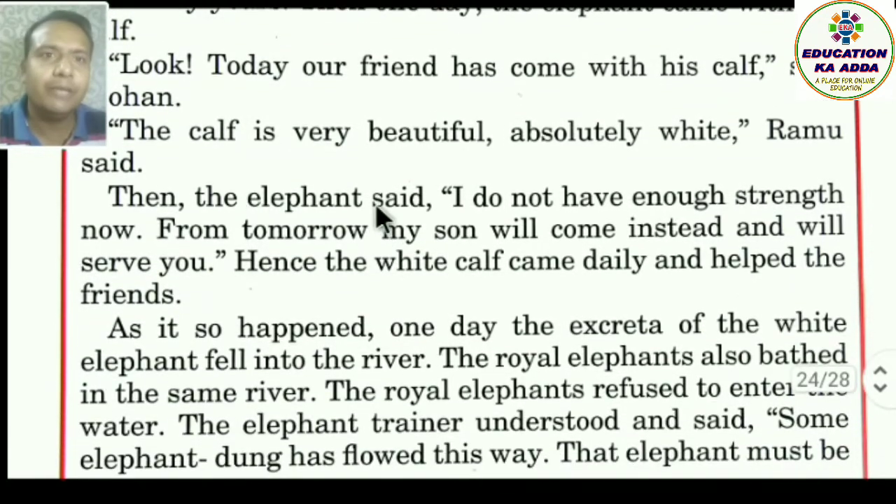Ramu said. Then the elephant said, 'I do not have enough strength now — mere paas ab itni taqat nahi hai. From tomorrow, my son will come instead and will serve you — kal se mera beta yahan aayega aur seva karega.' Hence the white calf came daily and helped the friends.